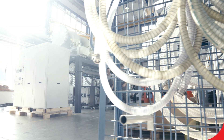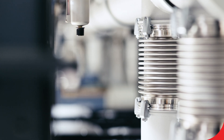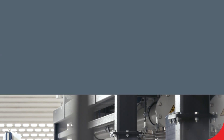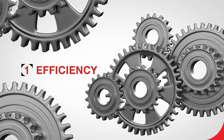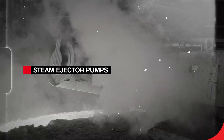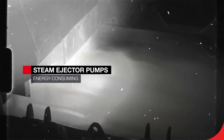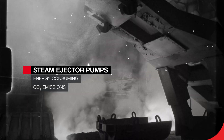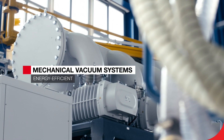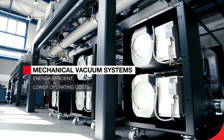Leibold's mechanical steel degassing vacuum solutions offer four distinct benefits. 1. Efficiency. Steam ejector pumps use steam to create a vacuum, but generating that steam requires a lot of energy and results in huge CO2 emissions. Mechanical vacuum systems operate much more energy efficiently. Count your savings, because this leads to lower operating costs.